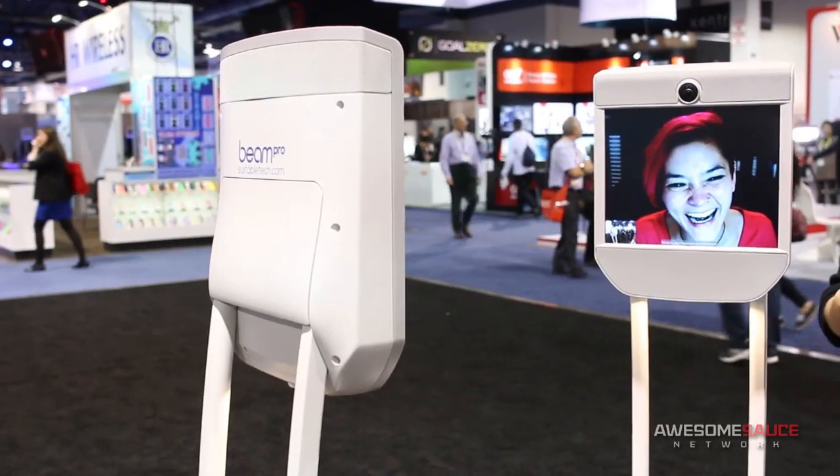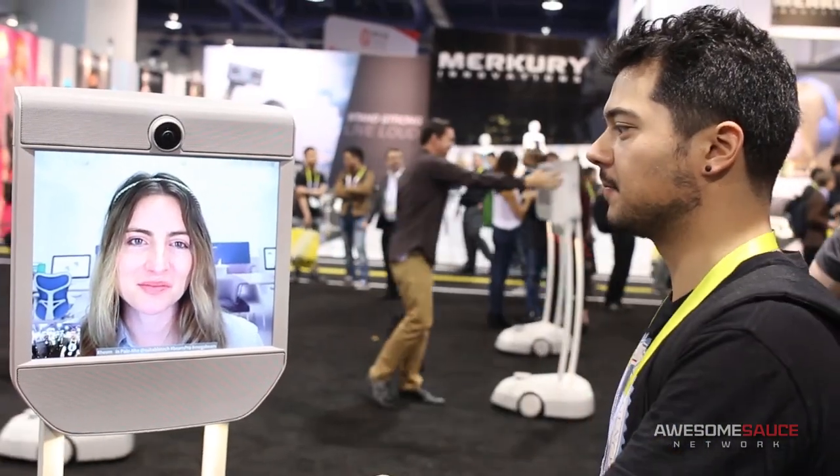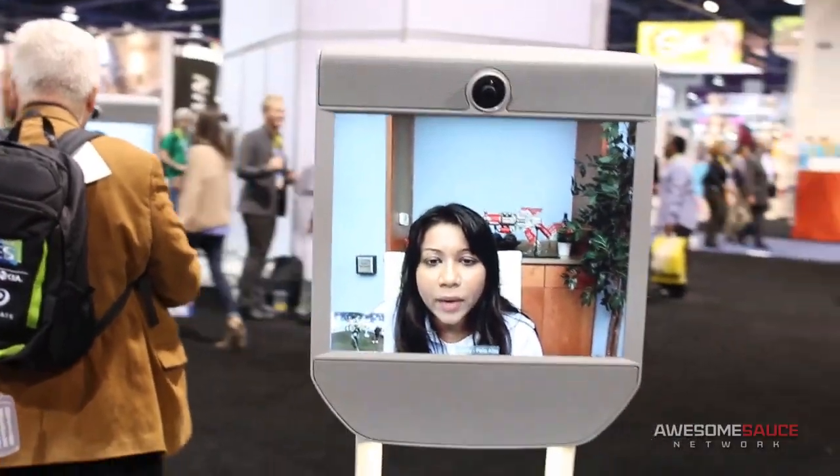When I walked by, I thought all of you guys were recordings. But where are you right now? I'm right here in front of you in Vegas. It really feels that way — I guess that's the point, right? But I'm actually in Palo Alto, California, but I'm also hanging out in Vegas. So what kind of application does this product have for real-world consumers?